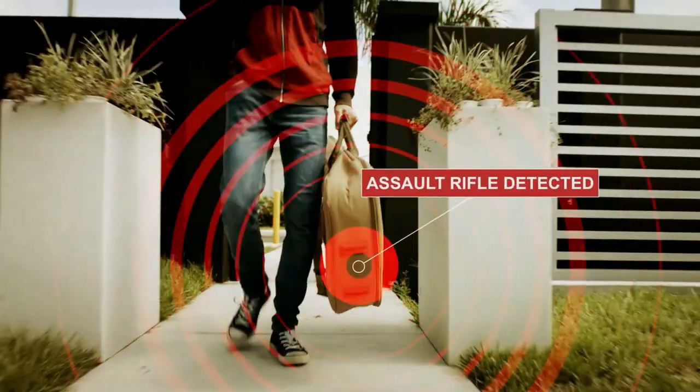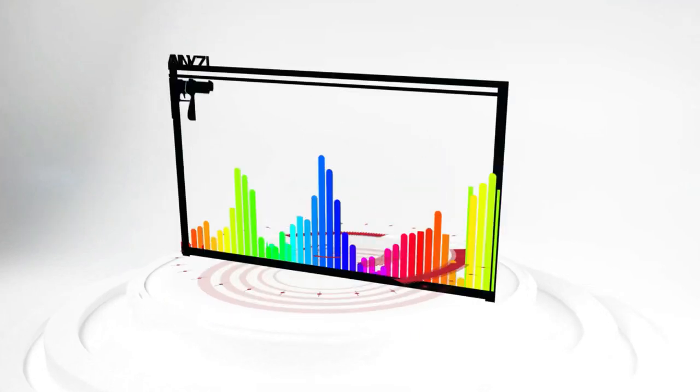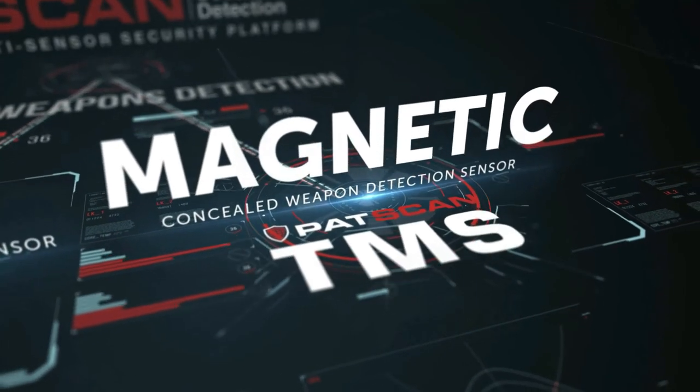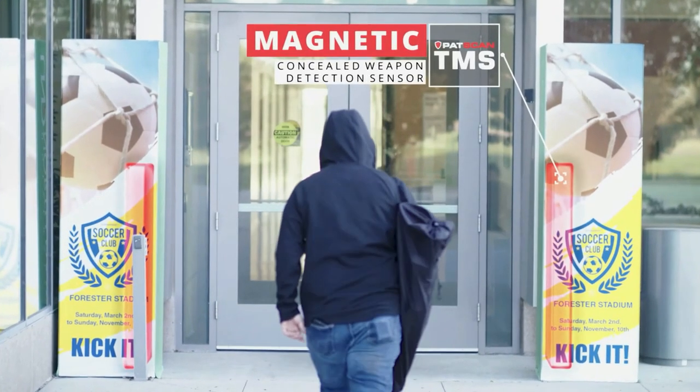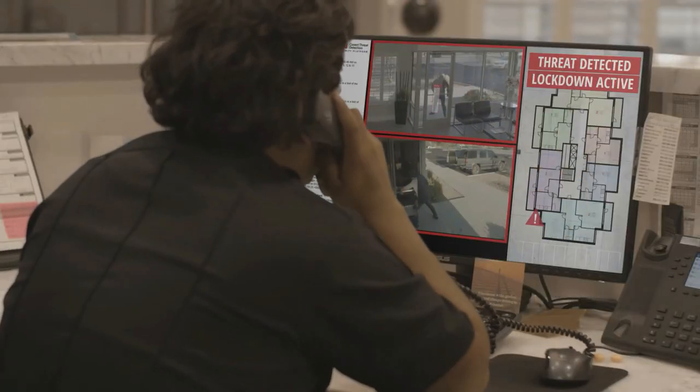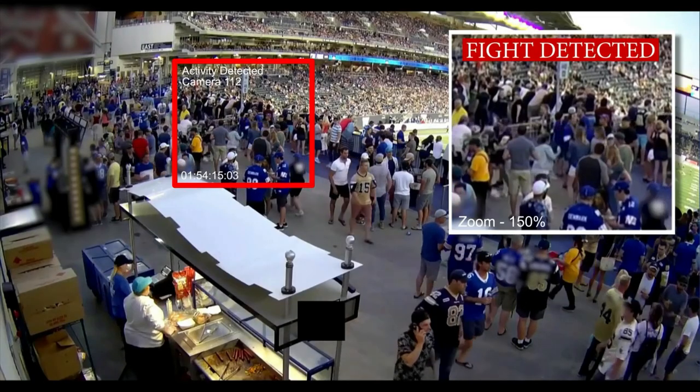Patriot One is a company that manufactures covert threat detection technology that can be used to detect and identify weapons using a combination of magnets, cameras, microwave radar, and other sensors. Their mission is to provide a non-intrusive solution to threats like active shooter, bombs, and other things that we face all too often in today's world.